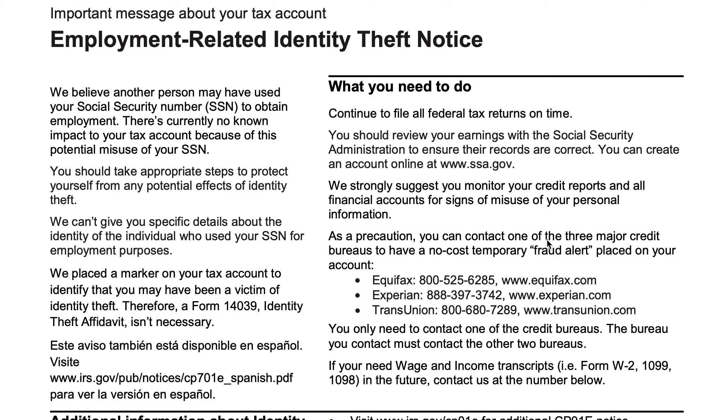The IRS will say: keep filing your tax returns. Review your earnings with the Social Security Administration, because you'll want to make sure that the records are up to date with your payroll records. They also provide contact information for the three major credit reporting bureaus: Equifax, Experian, and TransUnion.